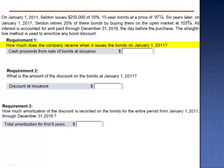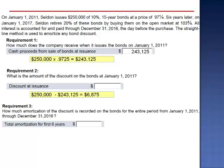Requirement 1: How much does the company receive when it issues the bonds on January 1, 2011? These bonds are quoted as a percentage of the par value. $250,000 multiplied by 0.9725 is $243,125. This represents an initial discount of $6,875, the difference between the par value and the issue price.